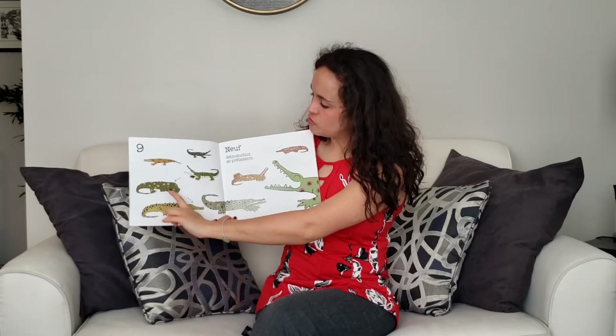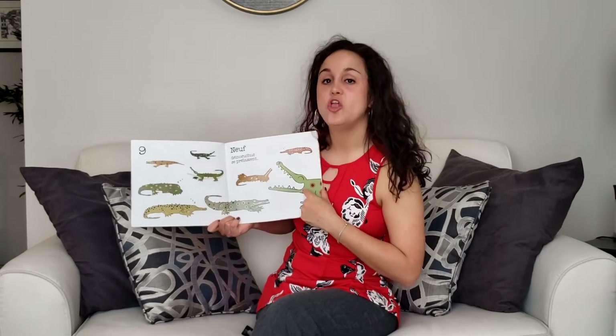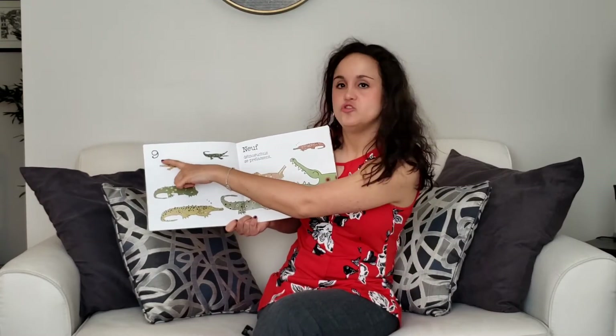Un, deux, trois, quatre, cinq, six, sept, huit, neuf. Neuf.